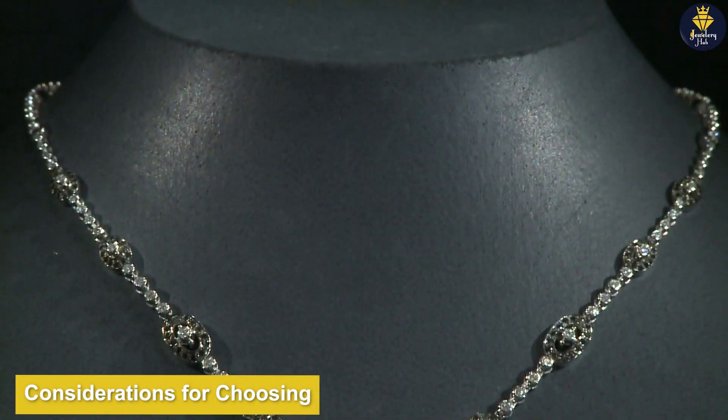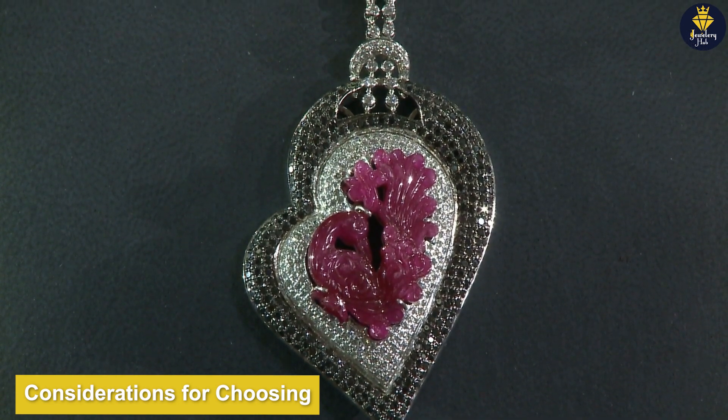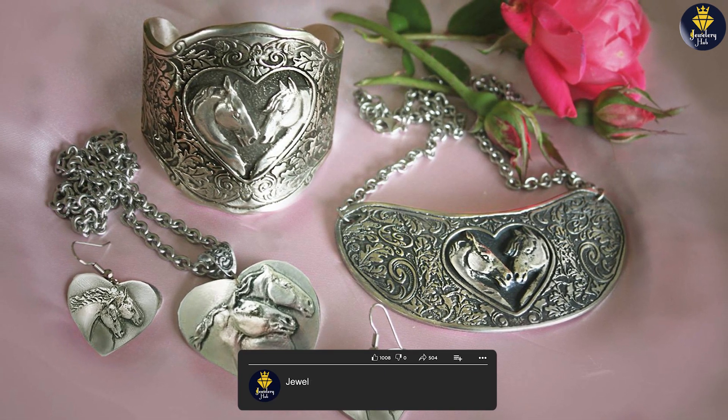Sterling Silver's high silver content gives it a brighter and more reflective appearance compared to Pewter. However, Pewter's unique vintage appeal and affordability make it a compelling choice for those seeking a distinct and budget-friendly option.